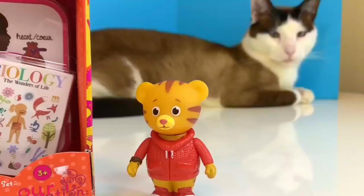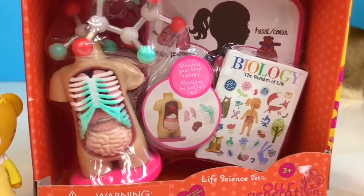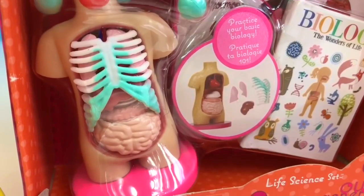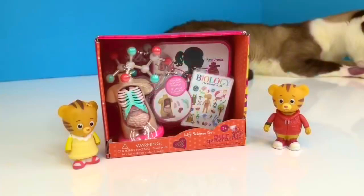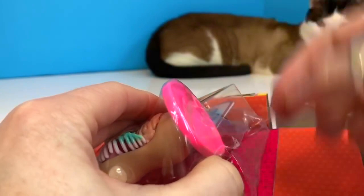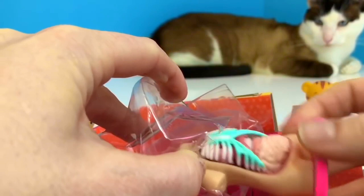Hello and welcome to Tiny Treasures. Today we're taking a biology class with Daniel Tiger and his sister. It's called the Our Generation Life Science Set. We're going to learn about some organs inside your body, and the organs are actually removable like a little puzzle. We have a little white biology textbook called The Wonders of Life, a diagram, and an Anatomy Torso. The last object is called a Molecule.